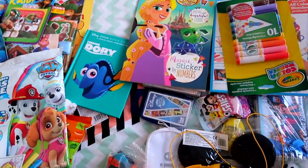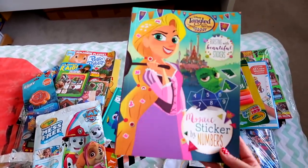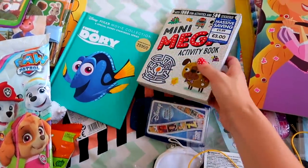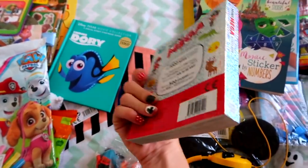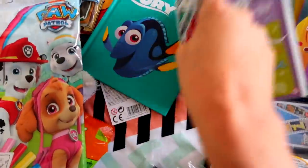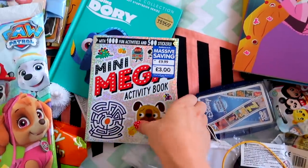I also like to pack them some sort of activity book because the flight is nine and a half hours. This time I got them these from The Works — a Tangled mosaic sticker by numbers. They love sticker by number books and it's Disney themed, so I got the same one for Lottie as well. And I can't rate these enough — also from The Works for three pounds — a book with a thousand different activities and 500 stickers. It's quite small but massively keeps them entertained. There are doodles, mazes, art, who's who — all sorts.